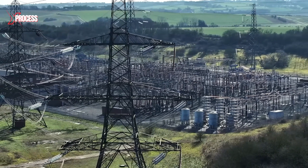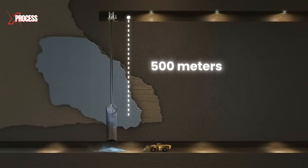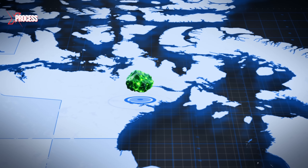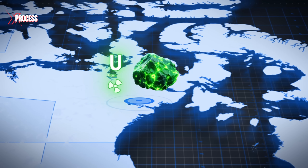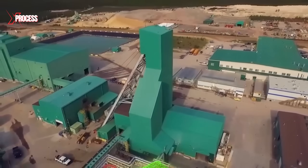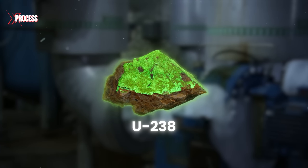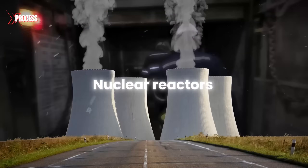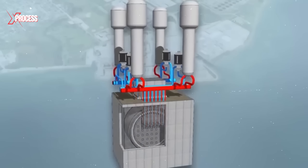To obtain uranium, mining operations dig 500 meters underground in northern Saskatchewan, a province in western Canada renowned for its vast and rich uranium deposits. This region is home to the world's largest and highest-quality uranium source. The uranium extracted here is mainly used as fuel in nuclear reactors, playing a crucial role in electricity generation.